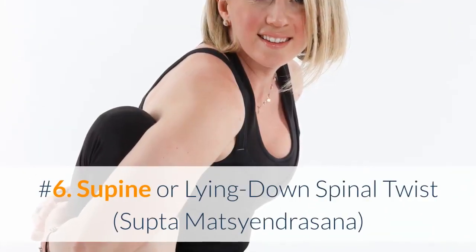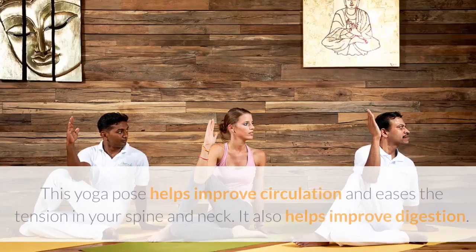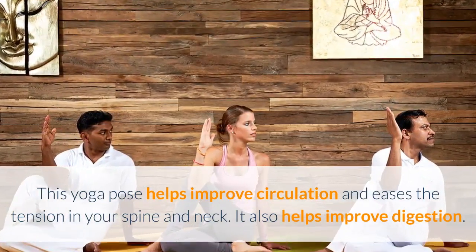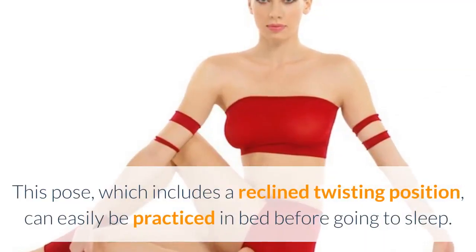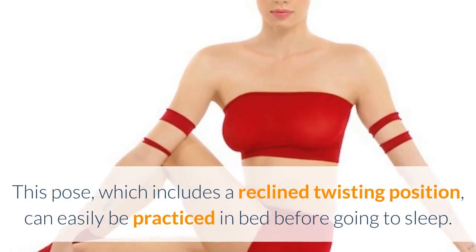Number 6: Supine (Lying Down) Spinal Twist. This yoga pose helps improve circulation and eases the tension in your spine and neck. It also helps improve digestion. This pose, which includes a reclined twisting position, can easily be practiced in bed before going to sleep.